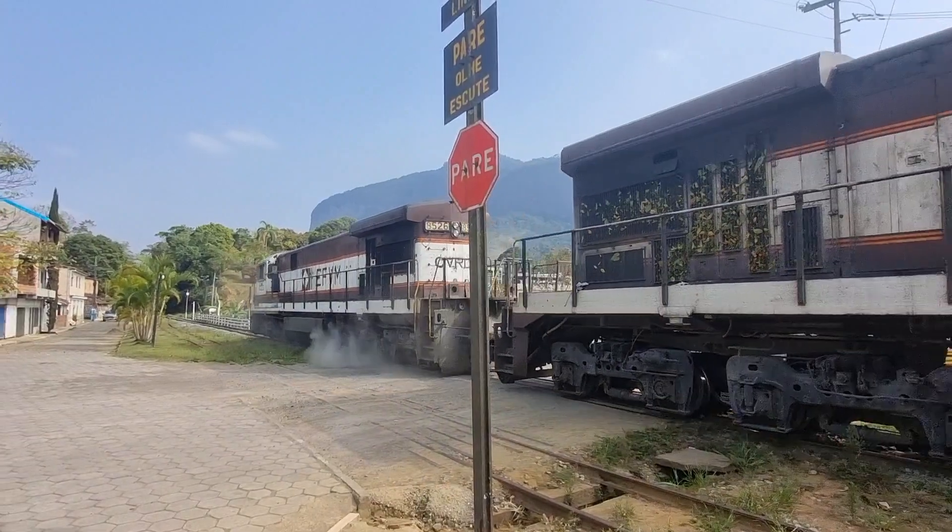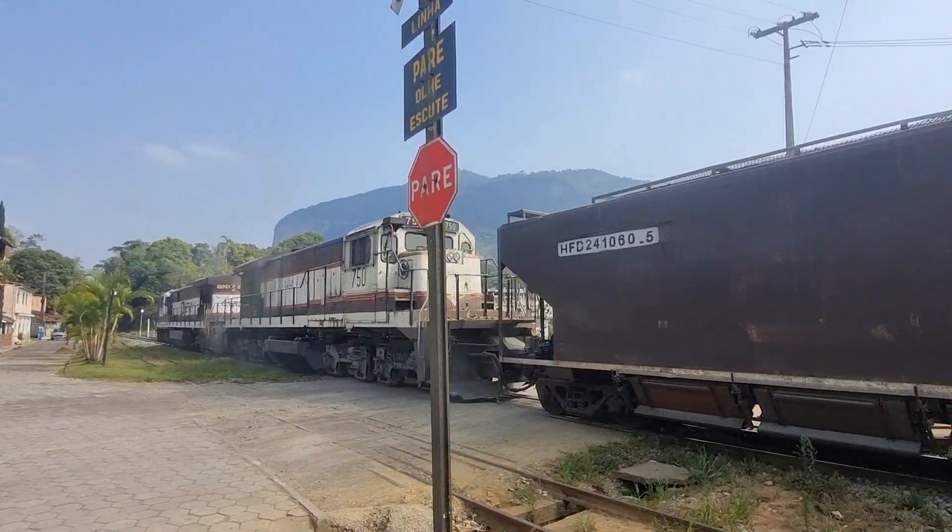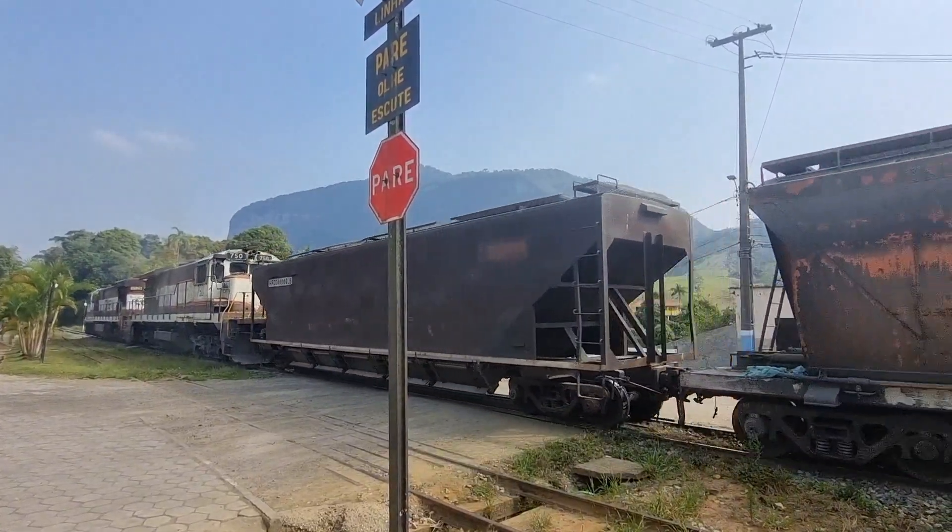Detalhe aí, galera — esse trem aí tá com a formação de dois blocos convencionais, ó, com a pintura da Estrada de Ferro Vitória-Minas.